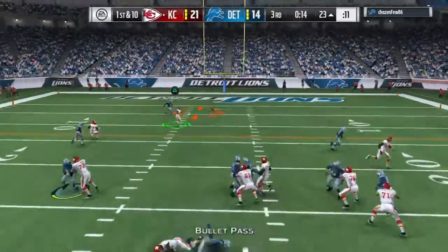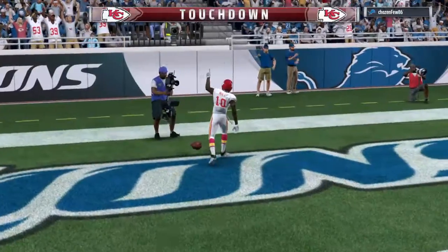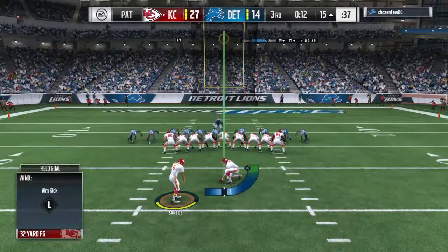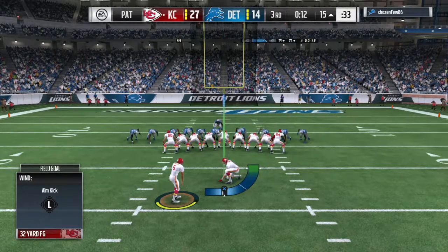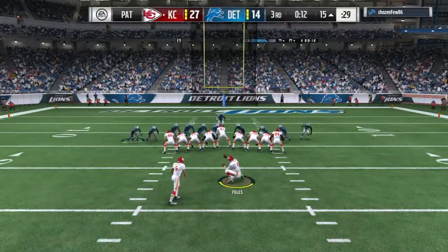Now a play fake here on first down — that is caught at the 7 and he will take it on in for a Chiefs touchdown. Tyreek Hill, 23 yards for the touchdown. And the Chiefs use the short field to their advantage as they cash in for six.